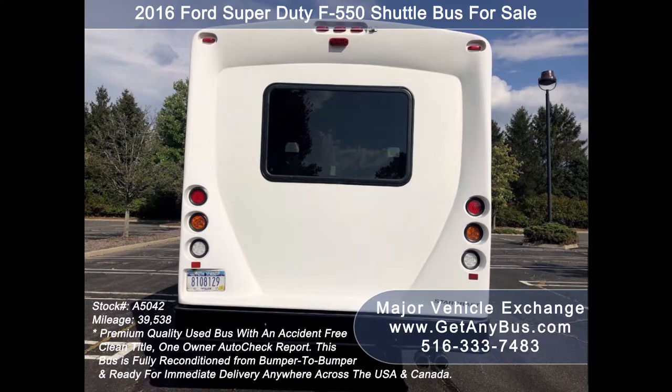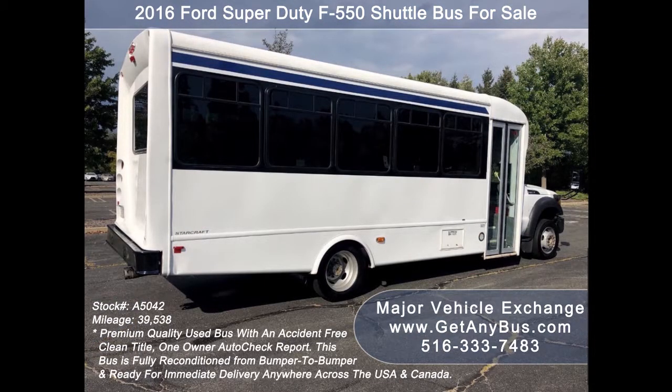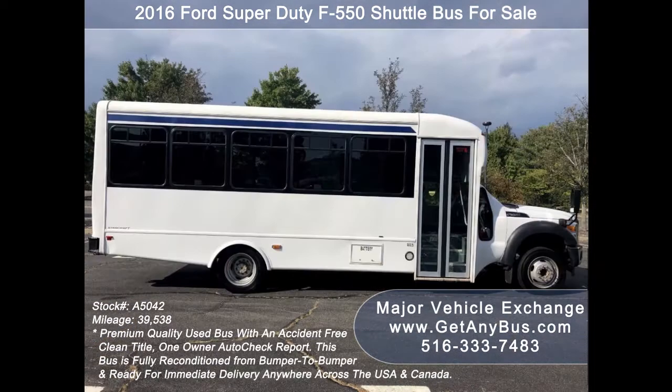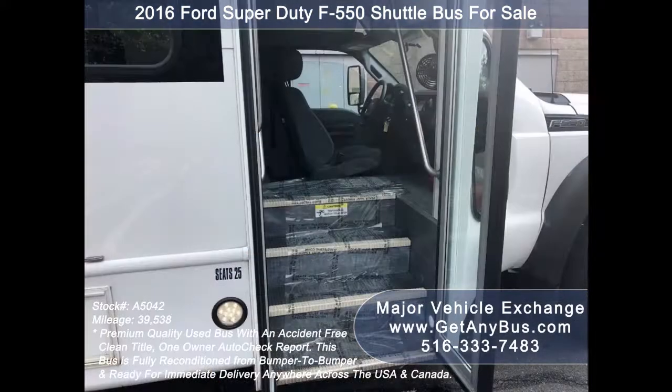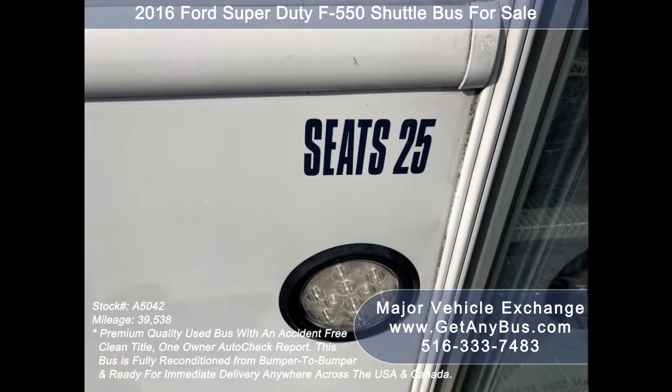The cabin looks excellent and the exterior of the bus was fully detailed for an excellent appearance. This is the perfect vehicle for your transportation business. It is a very rare vehicle and will not last long. It is well equipped and its large passenger cabin will allow for comfortable group travel. There are no known problems with this vehicle and the bus is 100% ready to go.